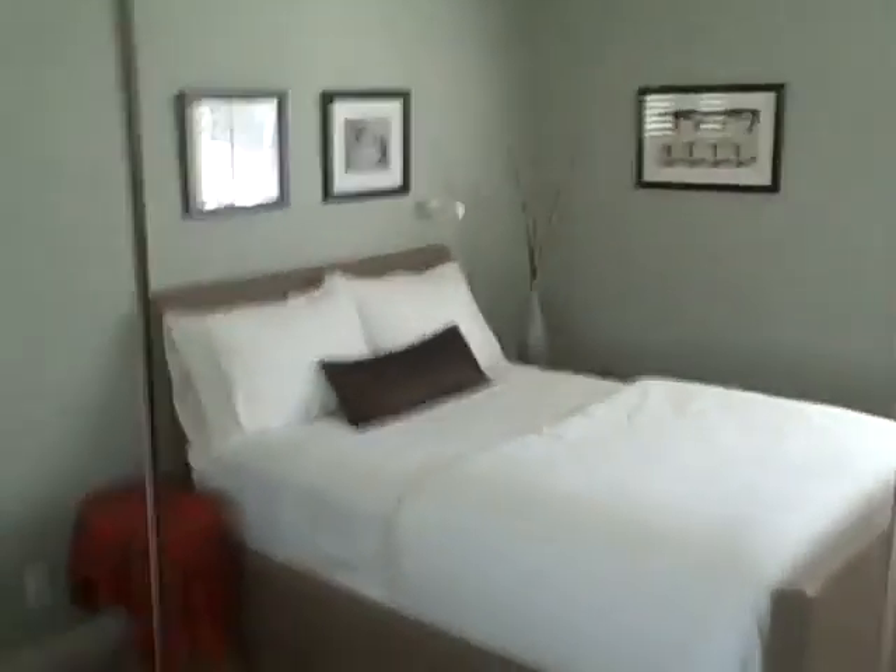And then the second master. Plantation shutters, mirror closet doors. New vanity here, new tile — this all looks new in here. So that's pretty sharp. So that's 44 Navarra.